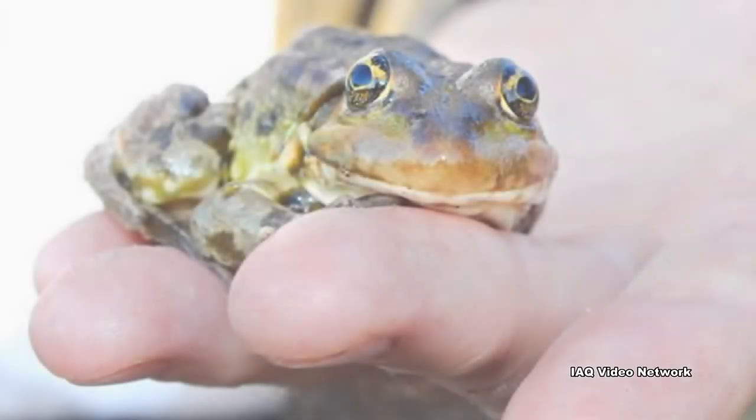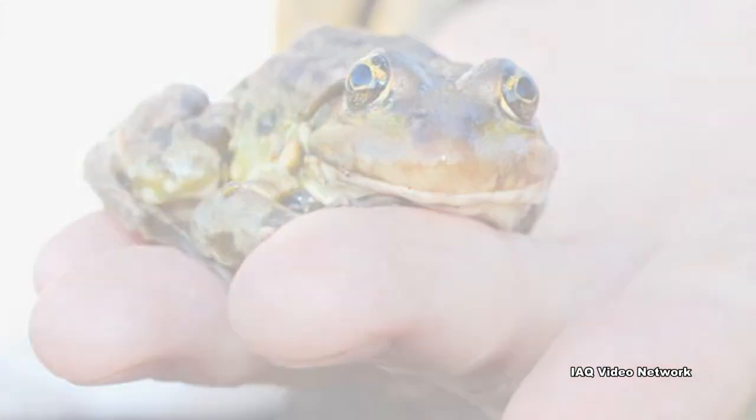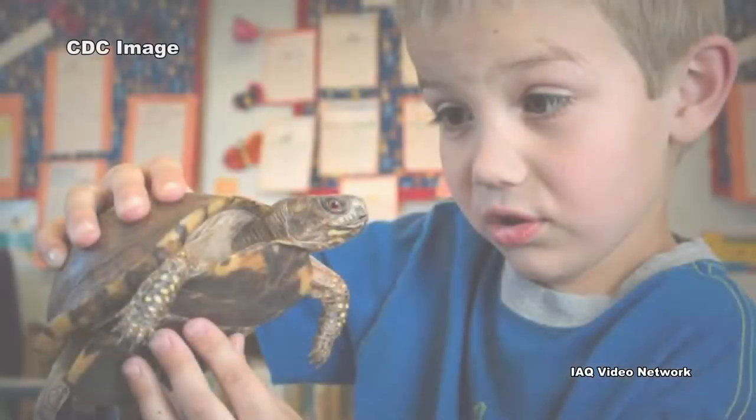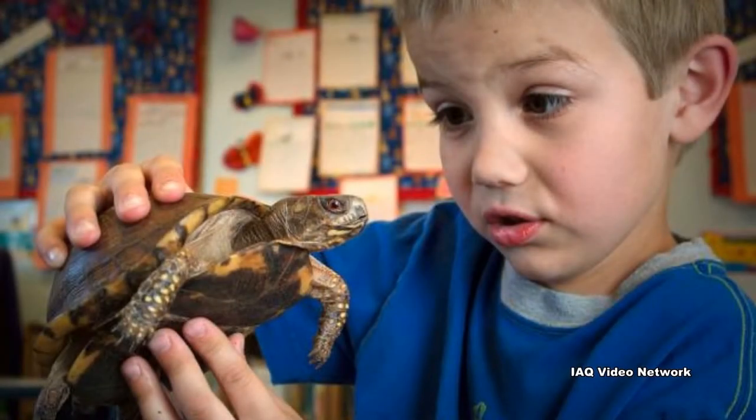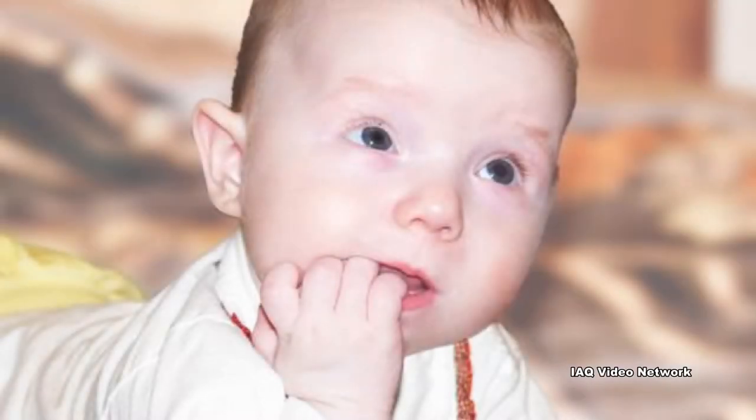When you touch reptiles and amphibians, the germs can get on your hands or clothing. Young children are at increased risk for salmonella infection because their immune systems are still developing and because they are more likely than others to put their fingers or other items into their mouths.